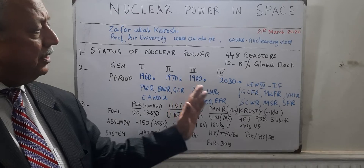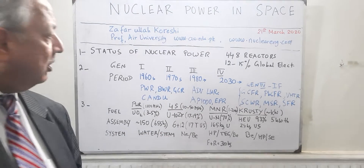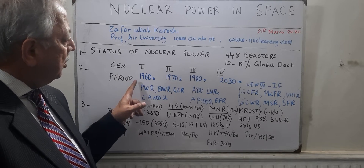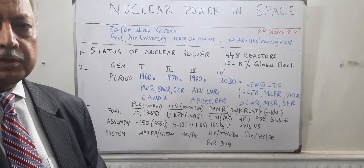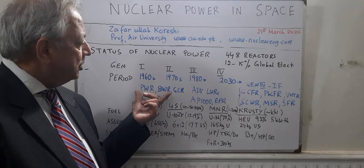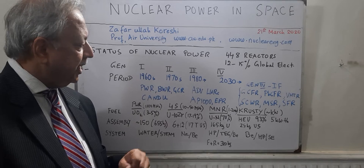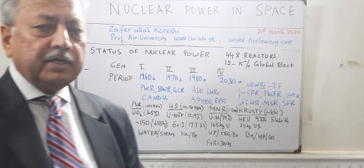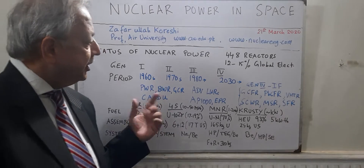If you look at the development of nuclear power technology, you could say that the first generation of nuclear power plants was in the 1960s with prototypes and early day reactors, which were light water reactors: the pressurized water reactor, the boiling water reactor, gas-cooled reactors, and the Canadian deuterium uranium natural uranium reactor.